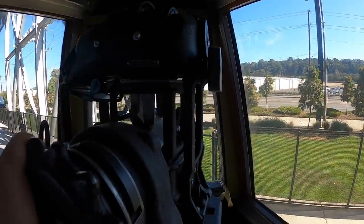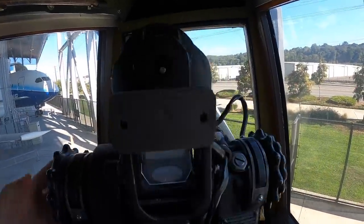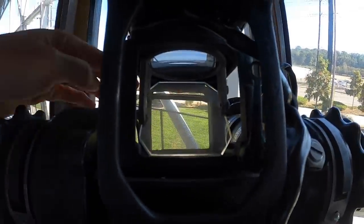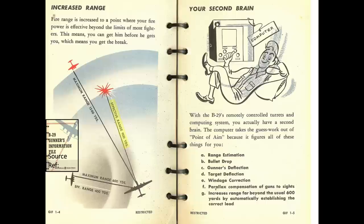The tail guns were sighted by the General Electric Central Fire Control System. The gunner sighted, tracked, and fired on fighter interceptors by means of an optical pedestal gun sight. The gun sight consisted of position sensors and gyroscopes, which fed data into a vacuum tube analog computer that calculated a ballistic solution. The ballistic solution accounted for lead, deflection, atmospheric conditions, and bullet drop. Each machine gun fired up to 14 rounds per second. The ammo mix was 100% armor-piercing incendiaries — no tracers were adopted to assist in aiming. The effective range of the .50 caliber machine guns was 900 yards, giving gunners a 500-yard advantage over attacking interceptors.